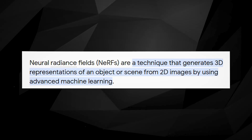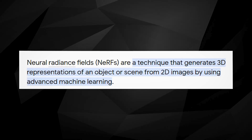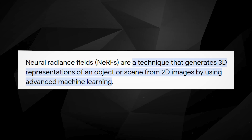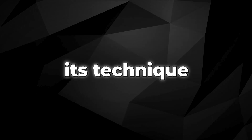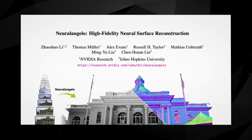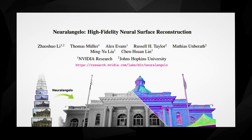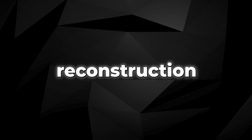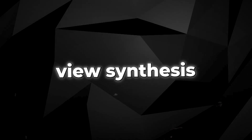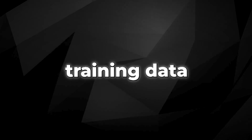LumiLabs AI utilizes NeRFs — neural radiance fields — to generate 3D representations from 2D images using advanced machine learning techniques. However, NVIDIA has taken a different approach. While NVIDIA's paper acknowledges NeRF in the introduction, the authors state their technology is distinct, focusing on surface reconstruction rather than view synthesis, making it more effective and computationally efficient, requiring less training data and resources.